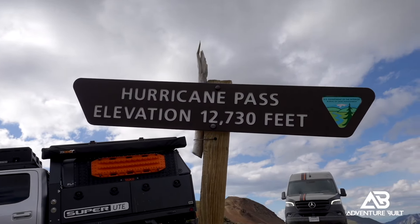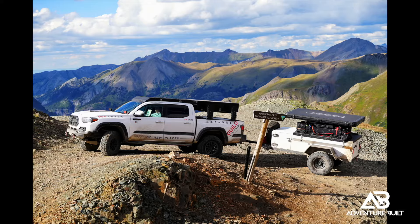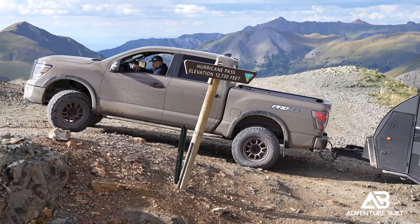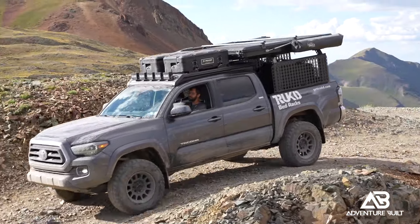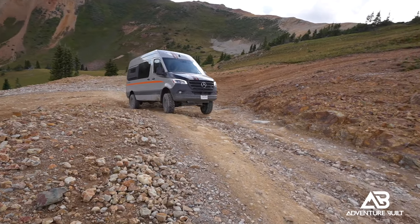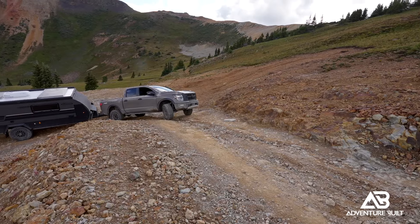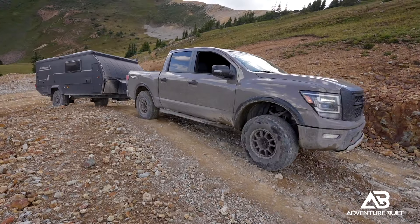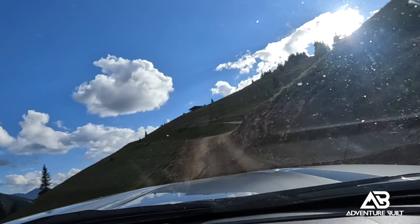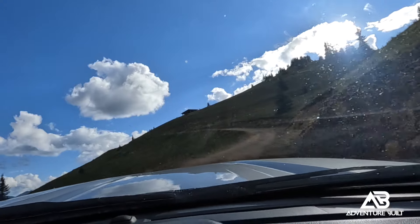We made it to the top of Hurricane Pass and everyone made it up safe and sound from Emerald Lake. That was a legit climb. This trip has just been an absolute 100% blast. I can't tell you how impressed I am with the Otzi Gear Moto X — that thing is badass. Epic views, good times. I'm super impressed with all these rigs.